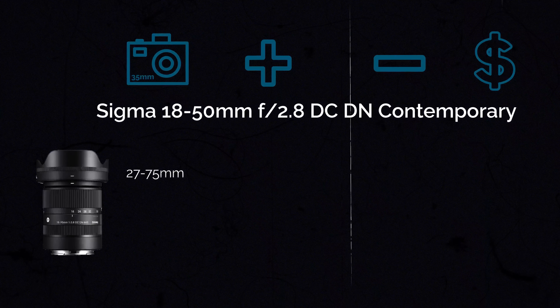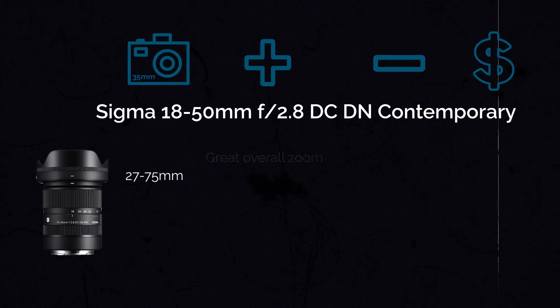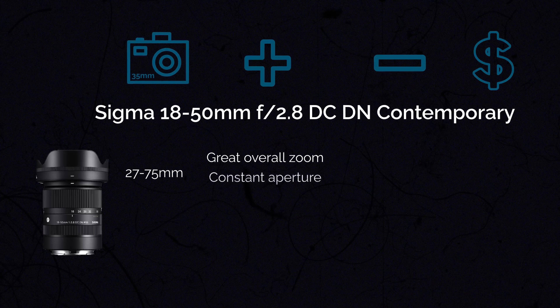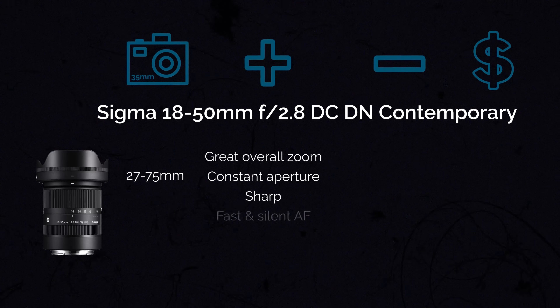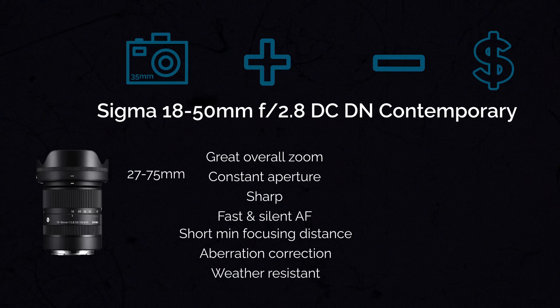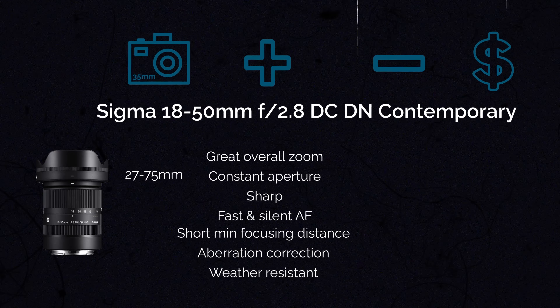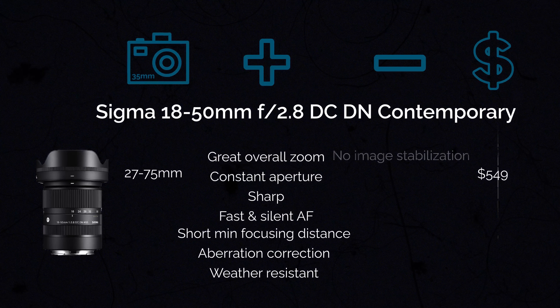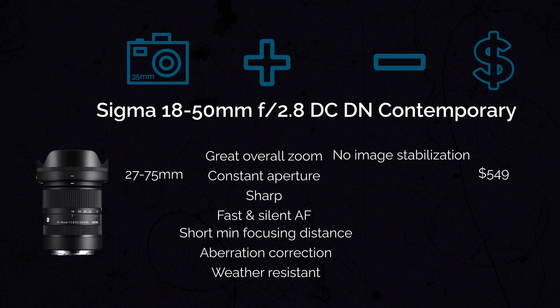Moving on, we have the Sigma 18-50mm f2.8, which gives you about a 27-75mm angle of view — closer to the traditional 24-70 all-around zoom. This is a great zoom lens with a constant aperture of f2.8, very sharp, and with very fast and silent autofocus. It also has very good macro capabilities with a minimum focusing distance of 4.8 inches, is weather-resistant, has in-camera aberration correction, and for a zoom lens it's quite compact and lightweight. It comes in at about $549. The only con is no image stabilization.